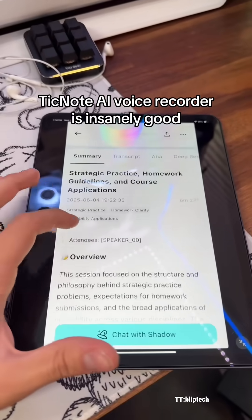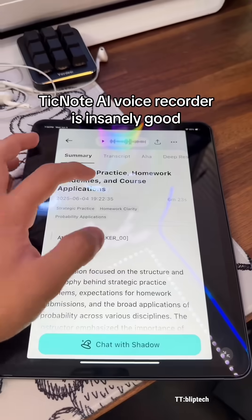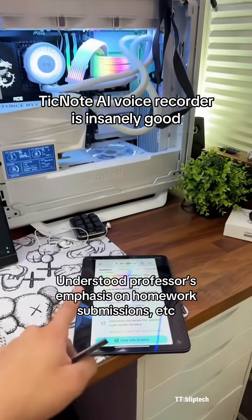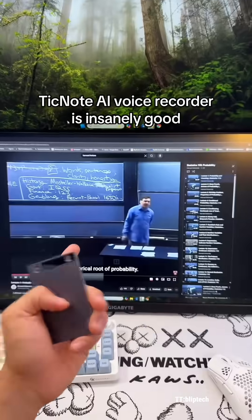Boom — 30 seconds later, it spits out a full summary of the six minutes of talking, and then you can also look at the transcript here. This summary is absolutely perfectly accurate, hitting all the main points that the professor was talking about in this lecture.